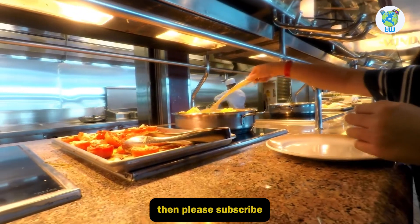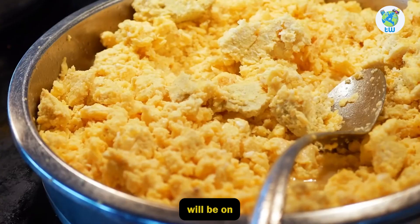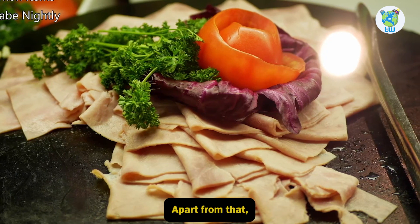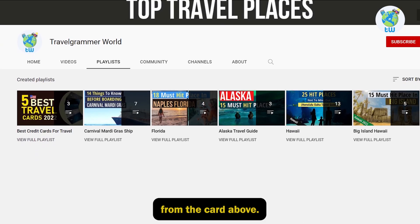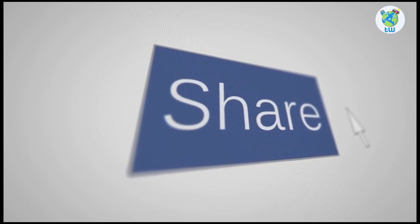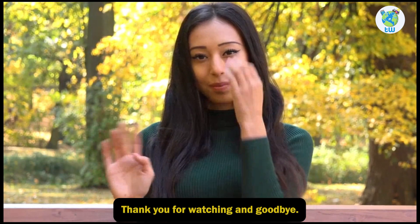If you want to learn more about them in detail, please subscribe as the next video will be on Royal Caribbean dining packages. Apart from that, you can check out the cruise playlists from the card above. Share this video if you found it helpful. Thank you for watching and goodbye.